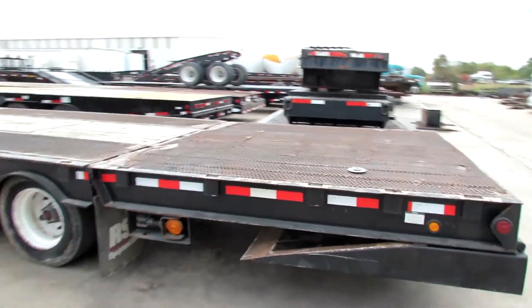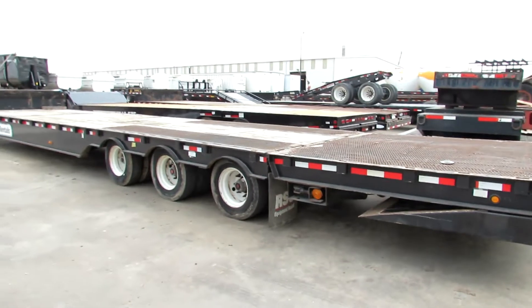It is ready to go. We have several HydraTales in stock — some are triaxles, some are tandems.